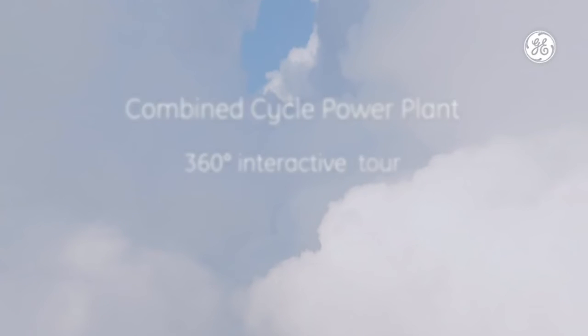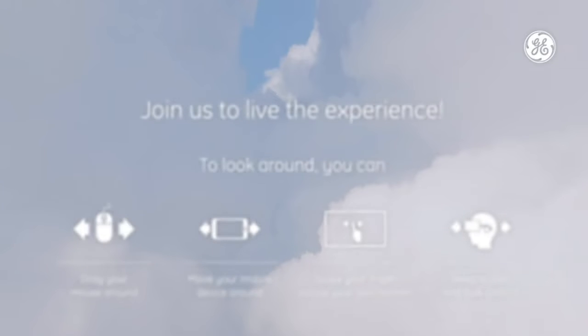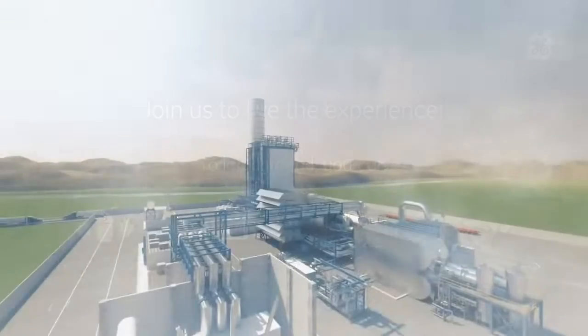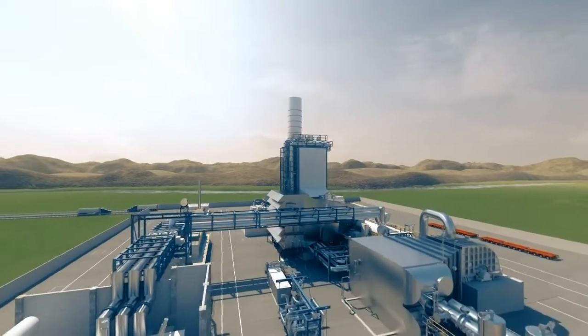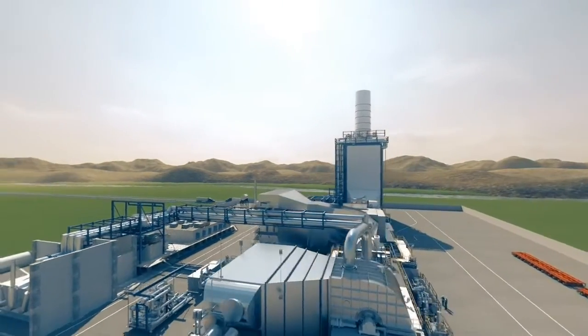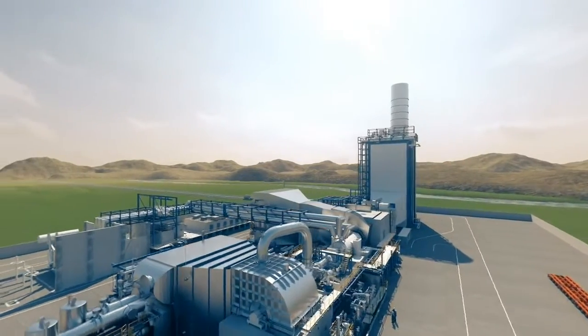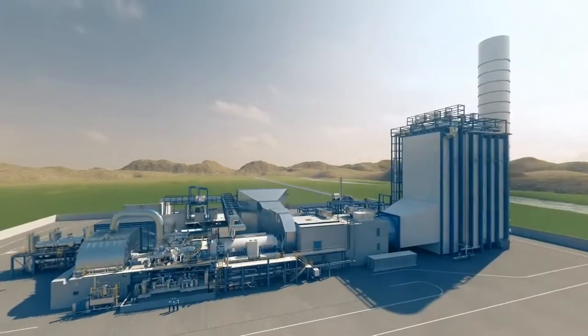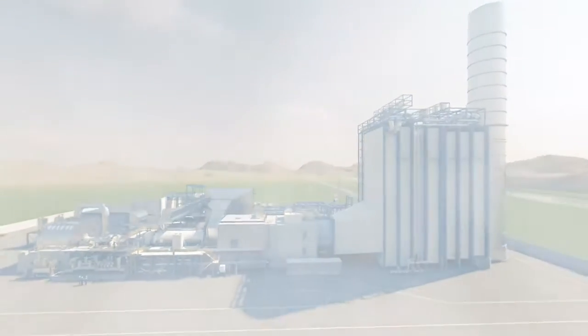Hello everyone, my name is Jackie and I will be your guide throughout the plant tour. Does anyone know what a combined cycle power plant is all about? Well let me put it this way, the plant is a cleaner and efficient way of producing electricity and even captures wasted heat and uses it to increase the plant's electrical output. Now please follow me and let's move towards our first stop.